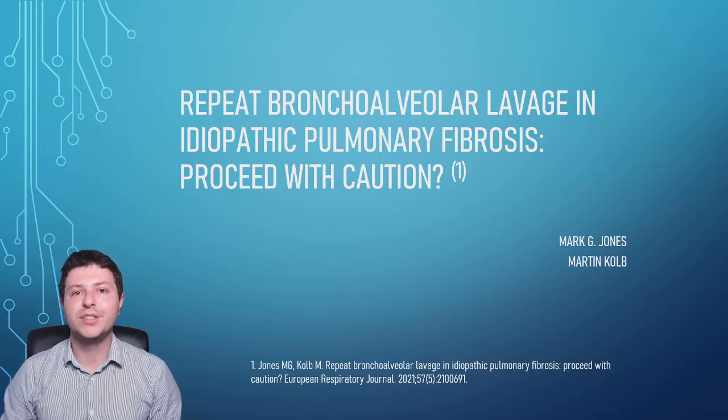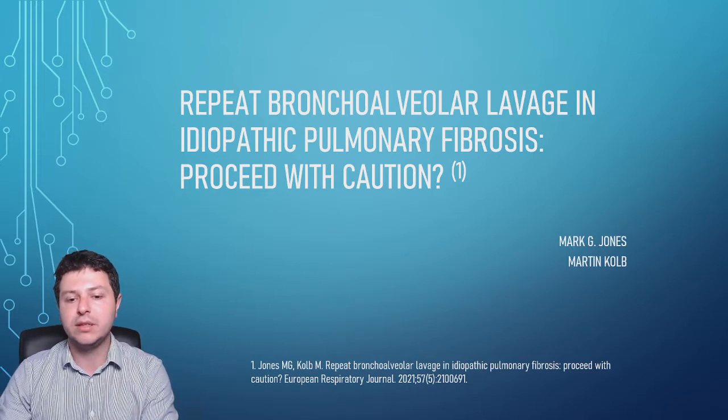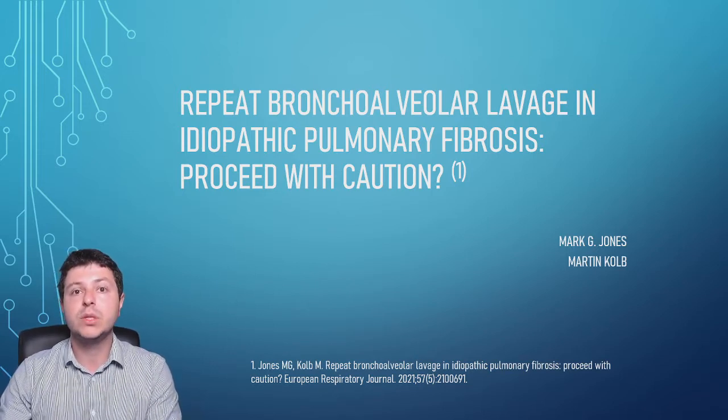Hi everyone, my name is Stefan. I'm a pulmonologist. In this video I'd like to discuss this article that I've recently read in the European Respiratory Journal. It's going to be just a couple of key points and my opinion about this article.